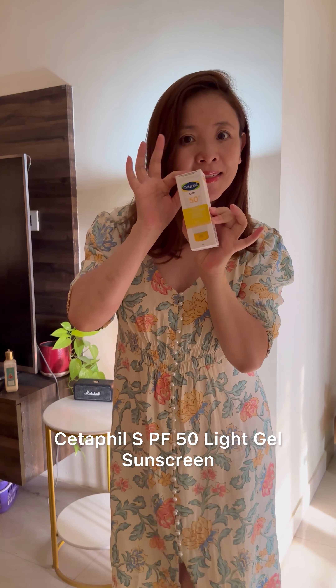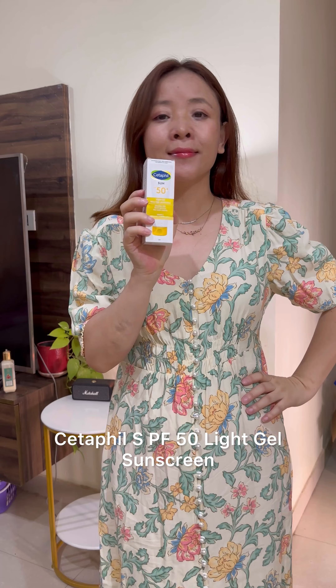Hi all! Today, I want to share a product review on Cetaphil SPF 50 light gel sunscreen.